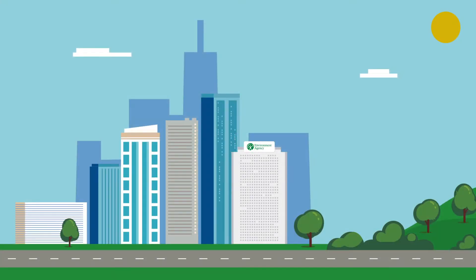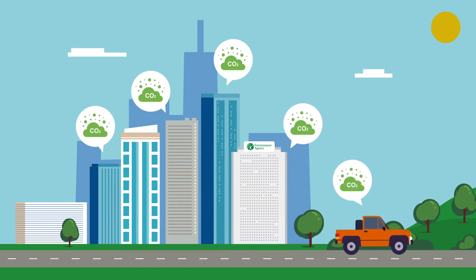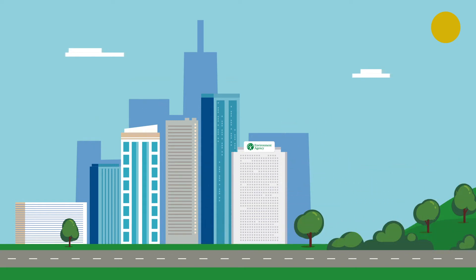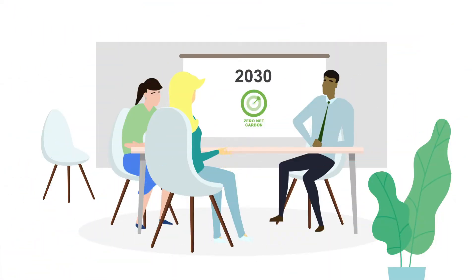At the Environment Agency there are many initiatives underway to ensure that we can reach our target of net zero carbon by 2030. A series of projects form part of the net zero carbon program and are at different stages. From R&D to pilots, all are focusing on carbon reduction across the flood and coastal erosion risk management strategy.